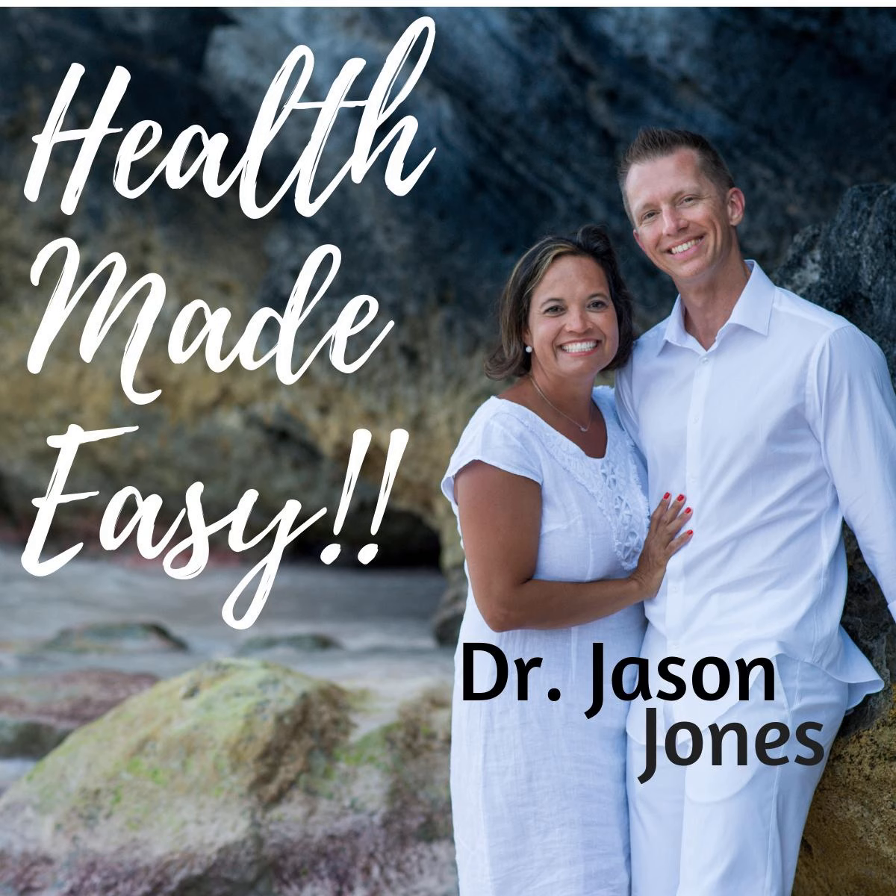Hey, what's up everybody? Welcome back to another episode of Health Made Easy. I'm your host, Dr. Jason Jones, your practical voice in a world of confusing health information.